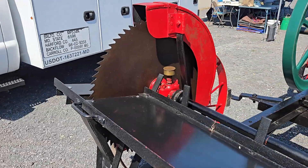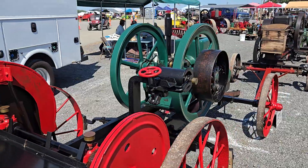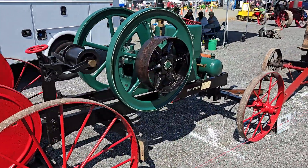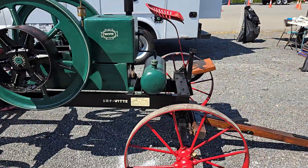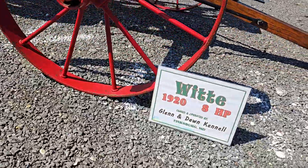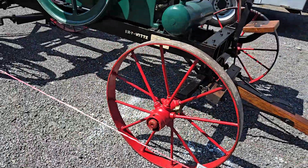Look at that. Here we go — owned and operated. There you go, the White 8 horsepower, Don Kennel.